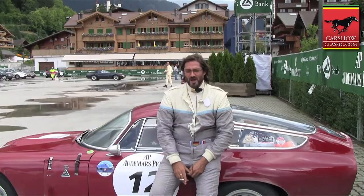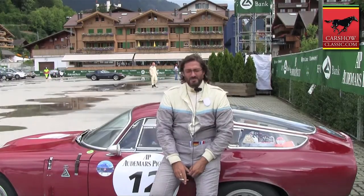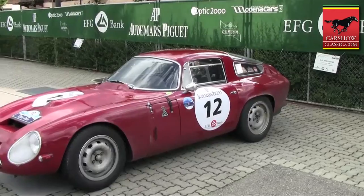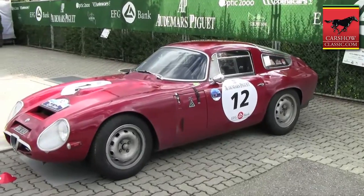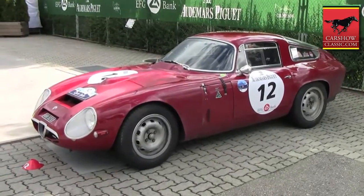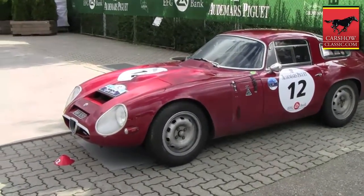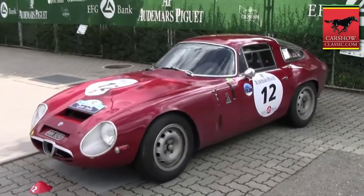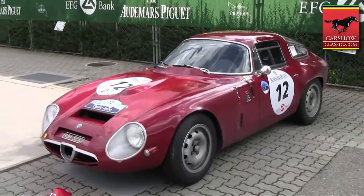My name is Olivier, I'm from Hamburg, Germany, and the car I'm sitting on is the Alfa Romeo TZ1 from 1965. Since that time, this car has done quite a lot of races, all the time without heavy injuries.